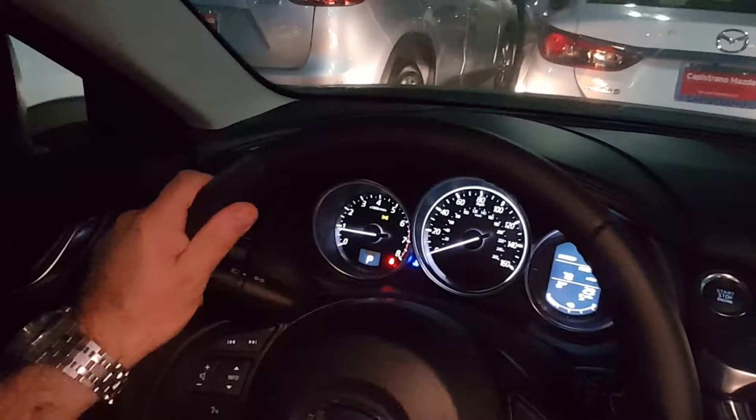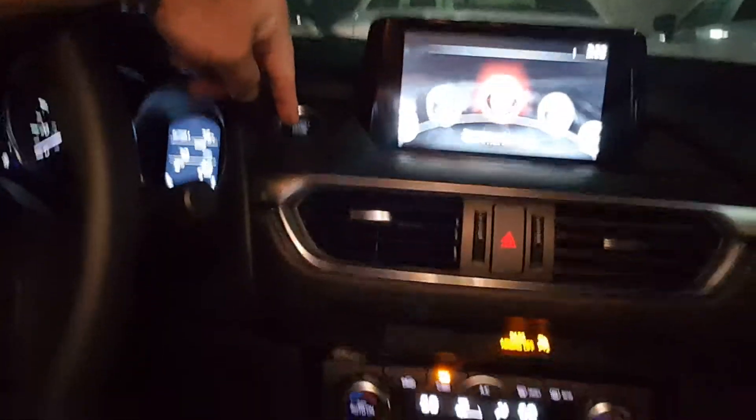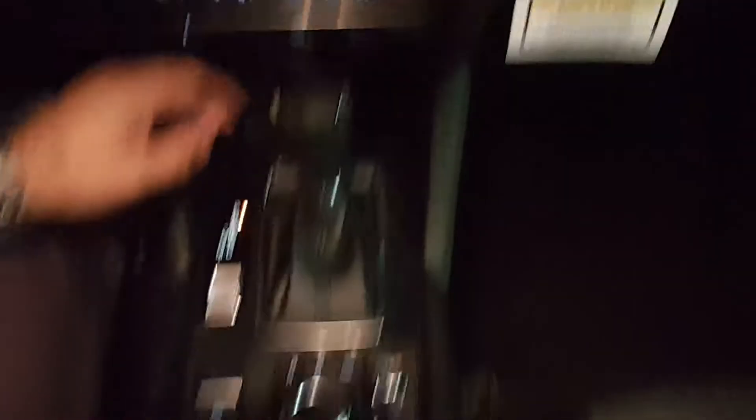On the leather wrap steering wheel you have all controls for Bluetooth, radio, voice control, and cruise control. There's a start/stop engine button, a 7-inch touchscreen with backup camera, air-conditioned dual zone, and a CD player.